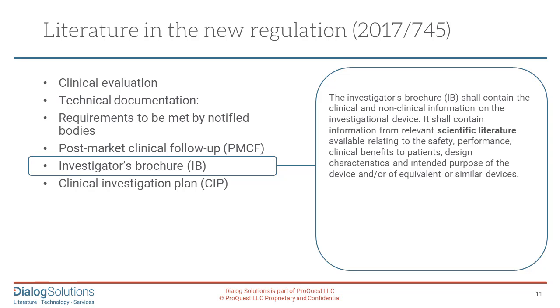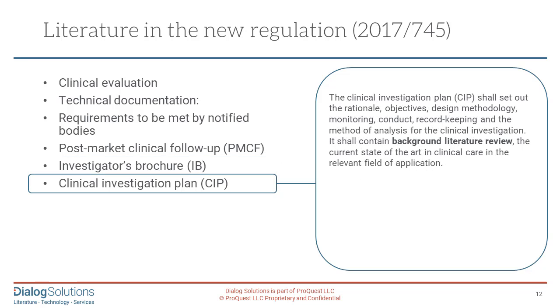Throughout all these chapters, the regulations are very clear on what part scientific literature plays. Finally, the clinical investigation plan should set out a rationale, objectives, design methodology, monitoring, conduct, and record keeping. It shall contain the background literature review and the current state of the art in clinical care in the relevant field of application. So there are a lot of literature searches to be done.